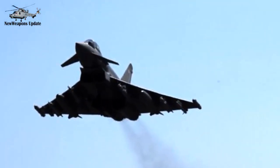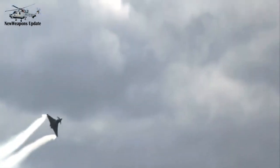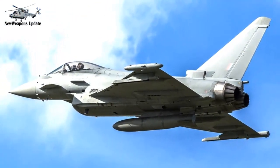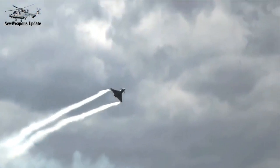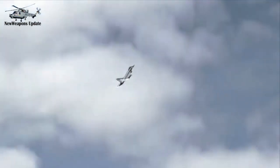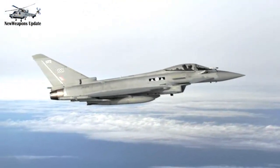A technology demonstrator aircraft, the British Aerospace EAP, first took flight on 6 August 1986. The first prototype of the finalized Eurofighter made its first flight on 27 March 1994. The aircraft's name, Typhoon, was adopted in September 1998, and the first production contracts were also signed that year. Political issues in the partner nations significantly protracted the Typhoon's development — the sudden end of the Cold War reduced European demand for fighter aircraft, and sparked debate over the aircraft's cost and work share.